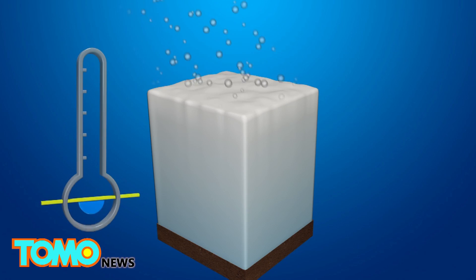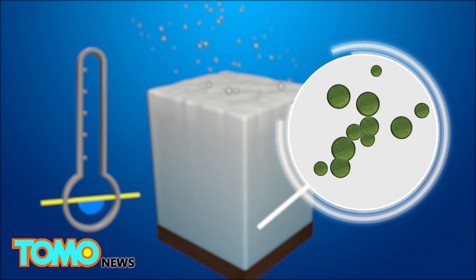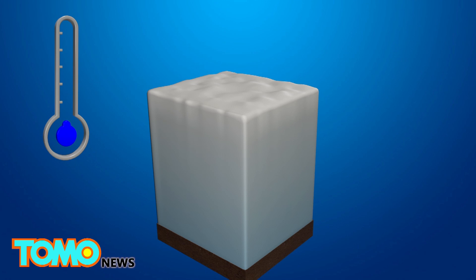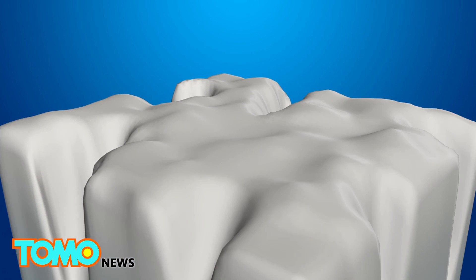Watermelon snow is triggered by a type of green algae known as Chlamydomonas nivalius, which lies dormant during the winter under piles of snow. When temperatures rise above freezing in the spring, the surface melts and the meltwater brings nutrients to the dormant algae cells, stimulating germination.